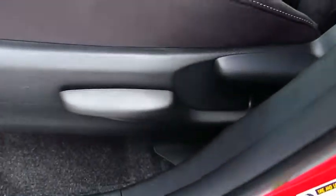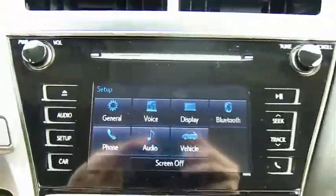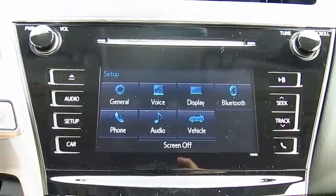Traction control, anti-lock braking system, Bluetooth wireless data link for hands-free phone, air conditioning, power steering, cruise control.